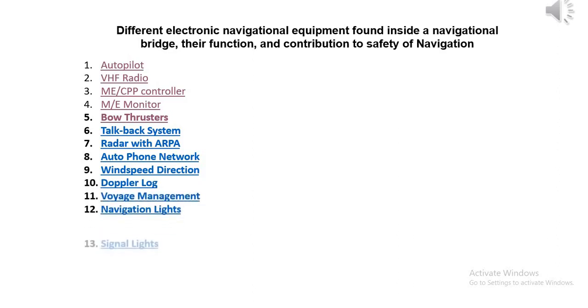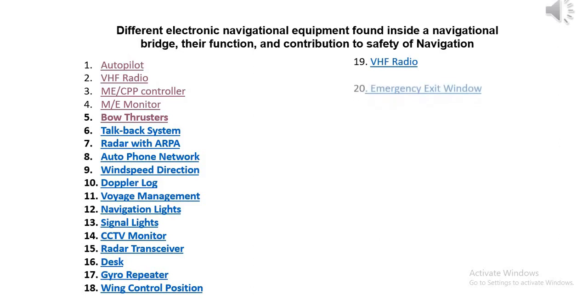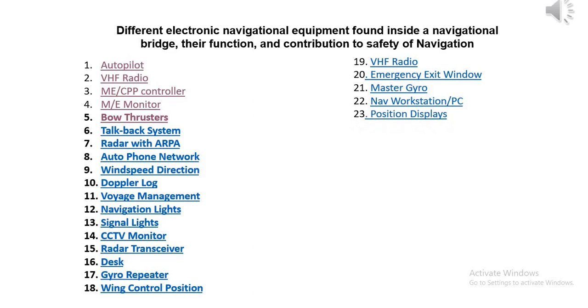12. Navigation lights, 13. Signal lights, 14. CCTV monitor, 15. Radar transceiver, 16. Desk, 17. Euro repeater, 18. Wing control position, 19. VHF radio, 20. Emergency exit window, 21. Master Euro, 22. Navigation walkstation PC, 23. Position displays.